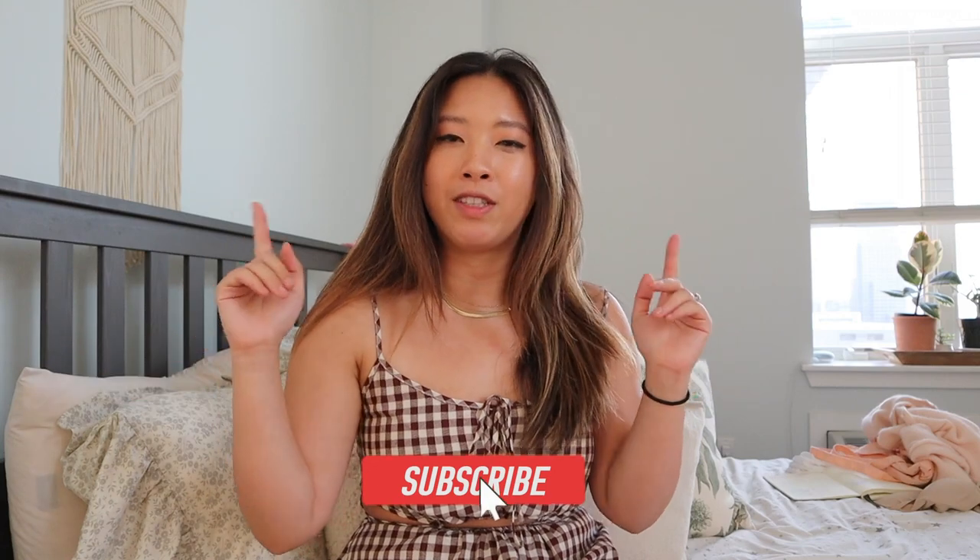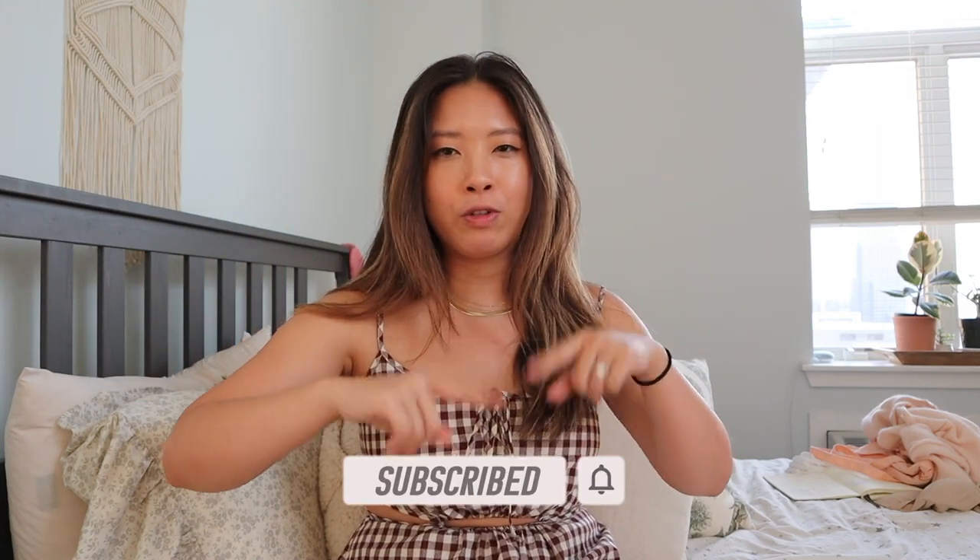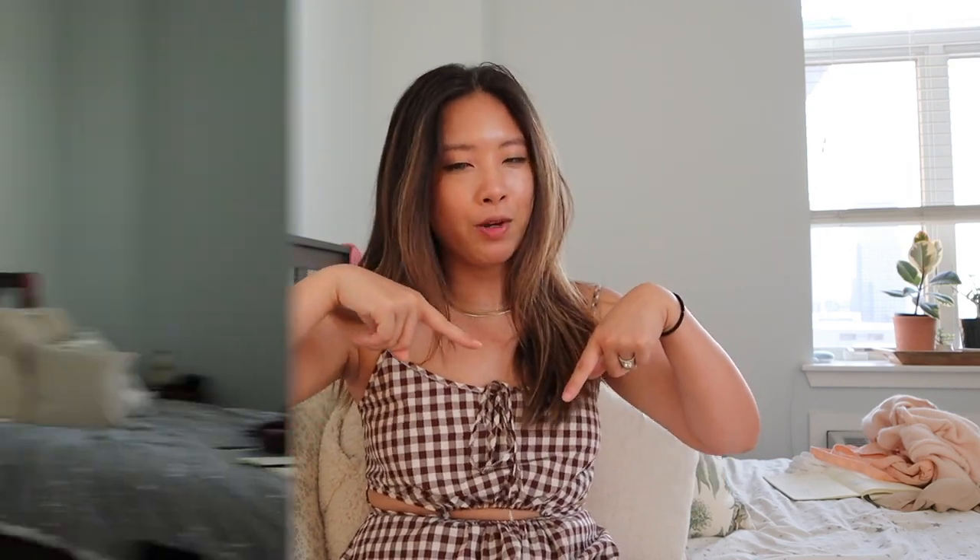Before we get started, if you guys haven't done so yet, please subscribe down below to Lazy Sundays. I do a lot of these kinds of videos, so if you're interested, definitely subscribe down below.